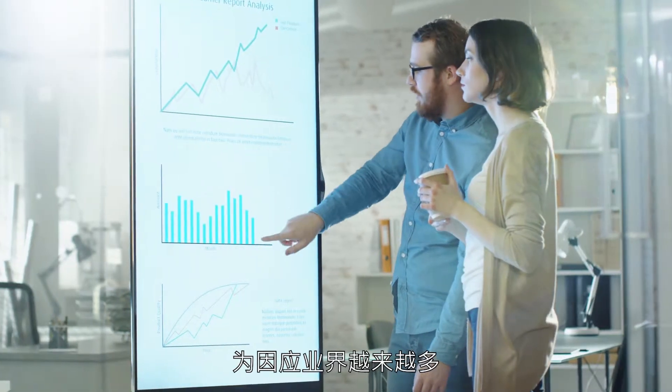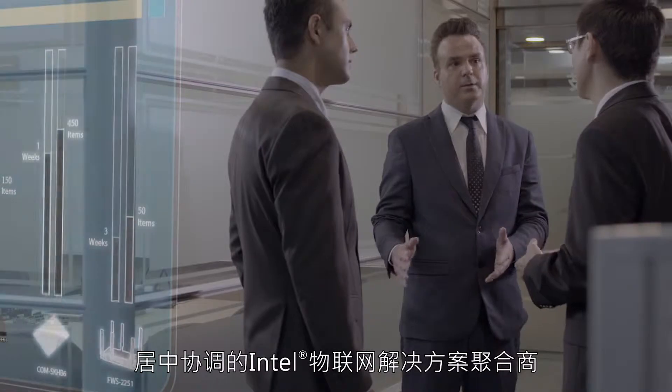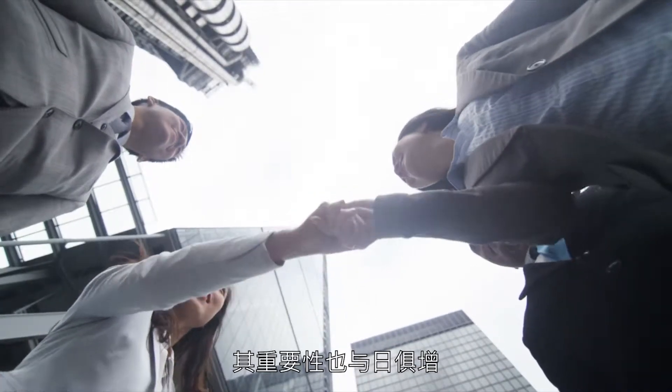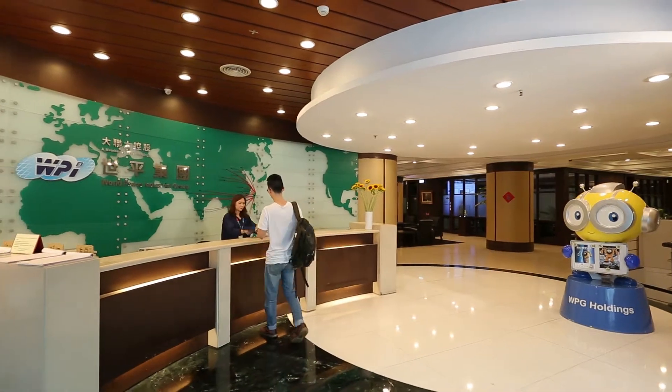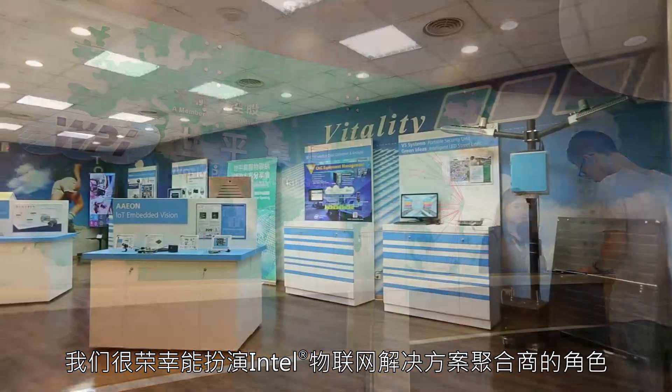The increasing requirement for vertical integration and horizontal communication has opened up new opportunities for Intel IoT solution aggregators. WPI is a member of WPG Holdings, the world's number one and Asia's top semiconductor distributor. We are happy to play the role of Intel IoT solution aggregator.